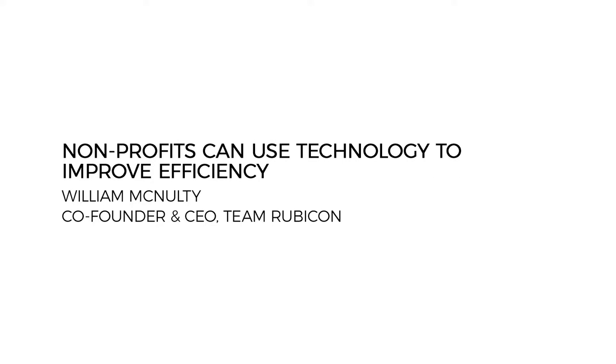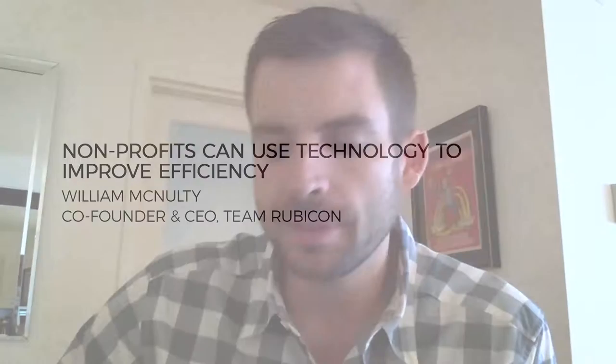A nonprofit can use technology to improve efficiency and effectiveness by identifying any processes that could be automated to make them quicker and then implementing that. I'll give you an example. Hurricane Sandy hit the greater New York area, and at that time, Team Rubicon was using just a pencil and paper assessment system.